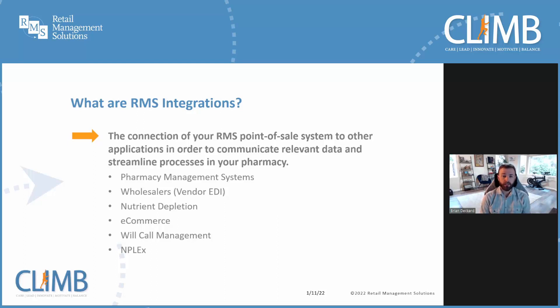E-commerce integrations to connect your inventory to your website and allow your customers to submit online orders. Will call management, which is an extension of the prescription filling workflow, which allows you to package multiple prescriptions together and use a single barcode in your point-of-sale system to simplify the process of selling multiple prescriptions to the same patient. And InPlex integration with MethCheck, which helps manage information and report pseudoephedrine sales to ensure CMEA compliance.